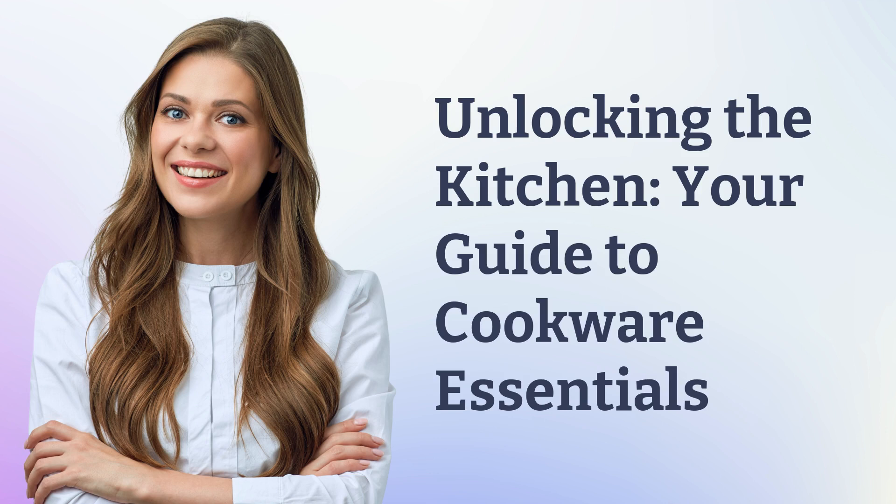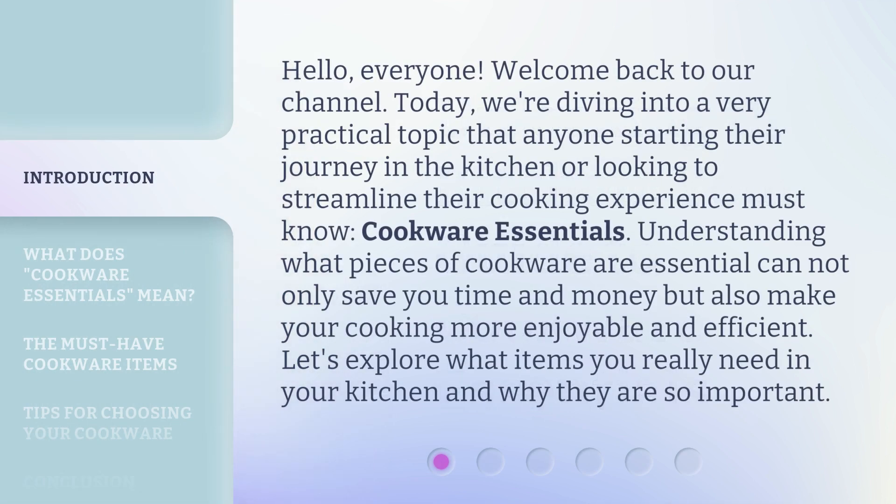Unlocking the Kitchen: Your Guide to Cookware Essentials. Hello everyone, welcome back to our channel. Today, we're diving into a very practical topic that anyone starting their journey in the kitchen or looking to streamline their cooking experience must know — Cookware Essentials. Understanding what pieces of cookware are essential can not only save you time and money but also make your cooking more enjoyable and efficient. Let's explore what items you really need in your kitchen and why they are so important.